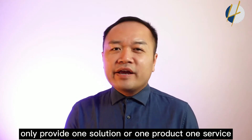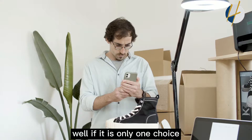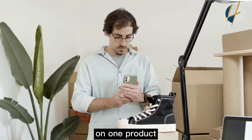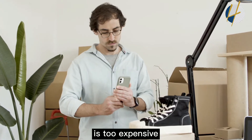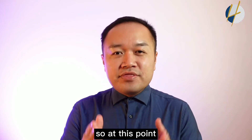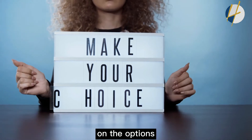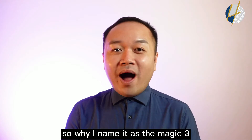During the closing part, most people only provide one solution — one product or one service. Well, if there is only one choice, your customer's focus is only on that one product: whether they want to buy it, whether the price is too expensive, or whether they should compare it with something else. At this point, you can use a little technique to play around with options.